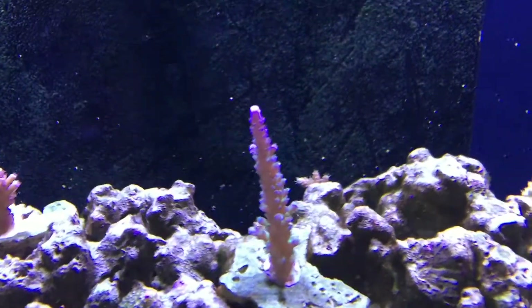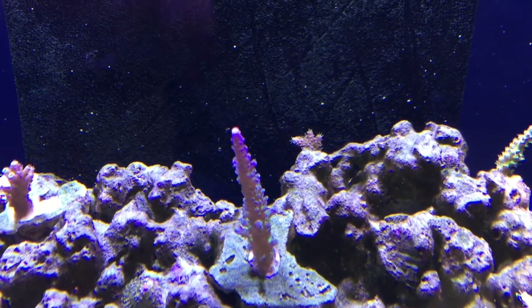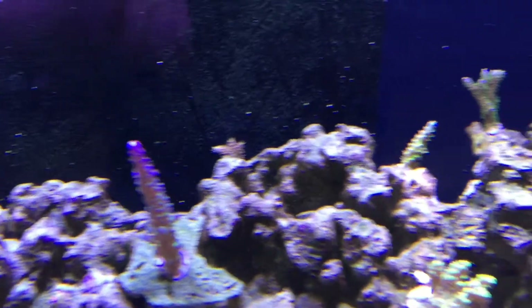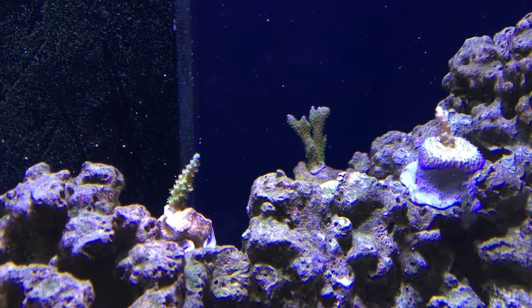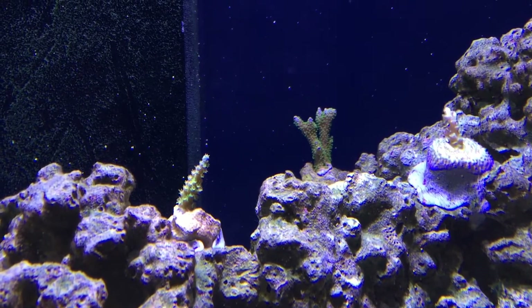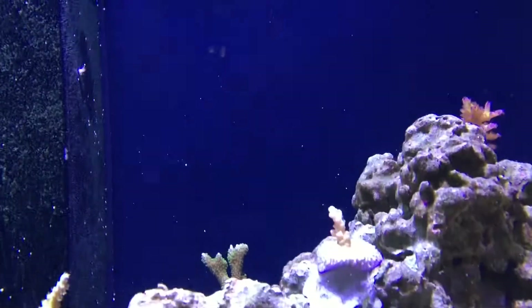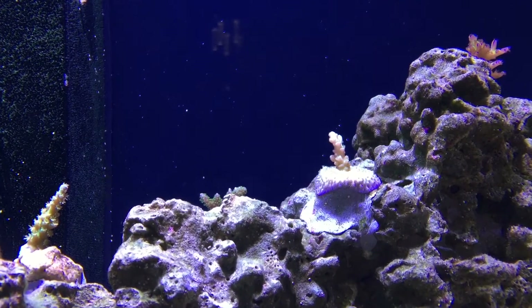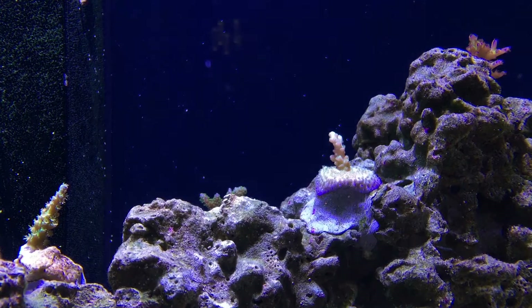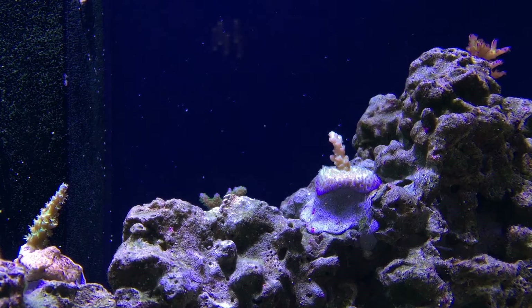I also have a red Millie with green polyps in the back. The Monte porous telata from reef raft is looking really good and branching out nicely.